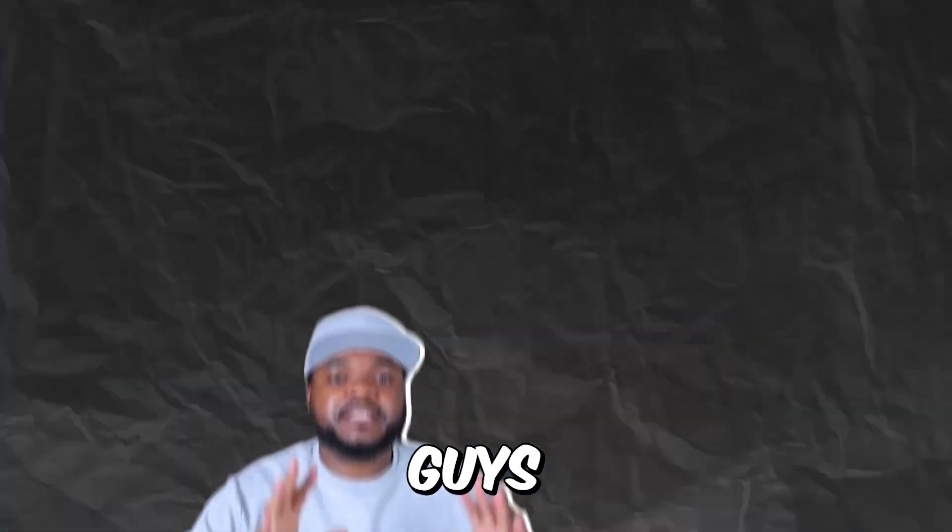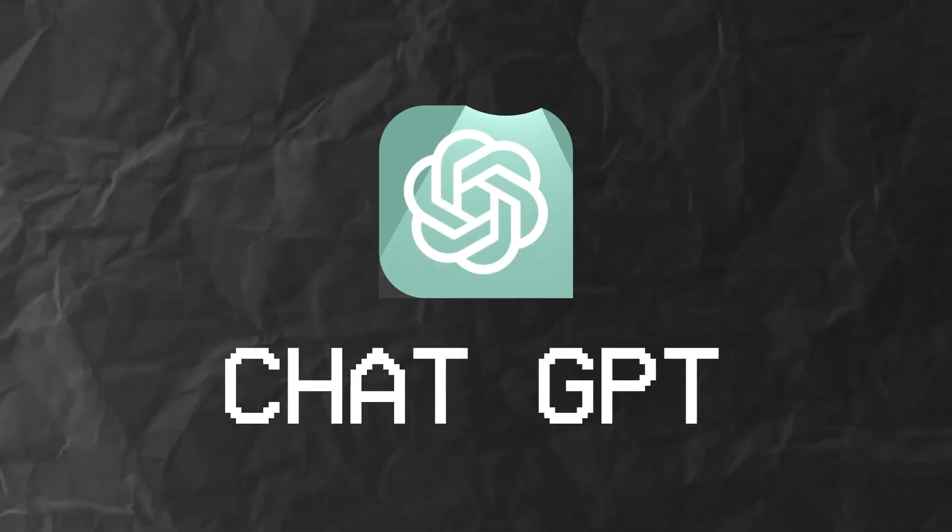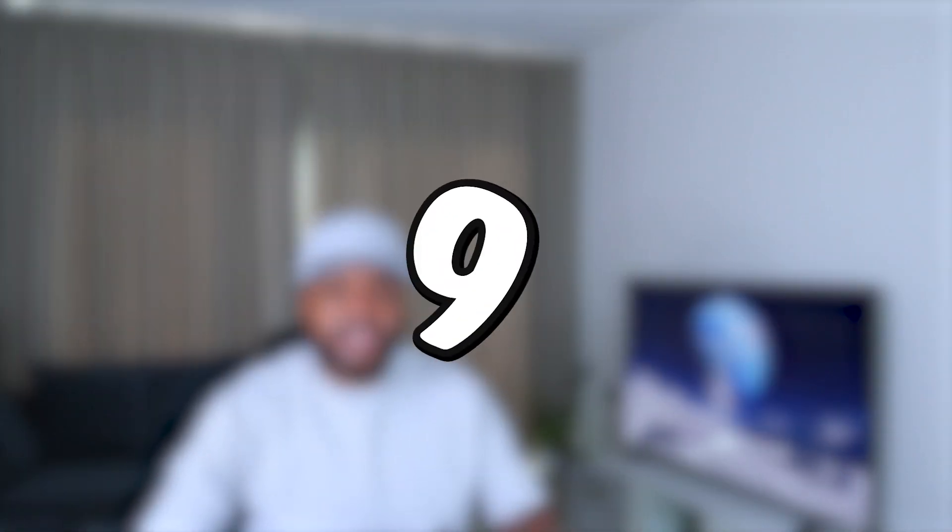In today's video, I'm going to be showing you 10 different ways that you can make money online by using ChatGPT. The reason I picked these 10 ways is because I'm personally using them myself in one way, shape, or form when it comes to helping me make money online, so I know that they definitely work.